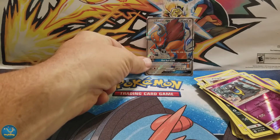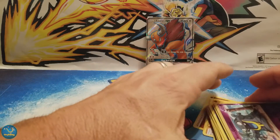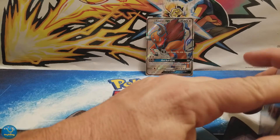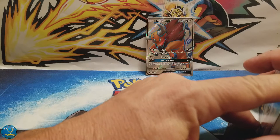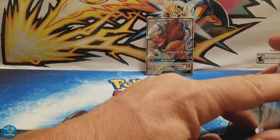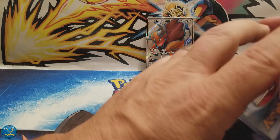I'm pretty sure we got this one already. Another thing we've been meaning to do is put together a Trade Binder. We've got so many GXs and EXs and Breaks, and I've got some old cards too. Joey's got his pile and I've got my pile — couple of whole big piles. I want to put that together.